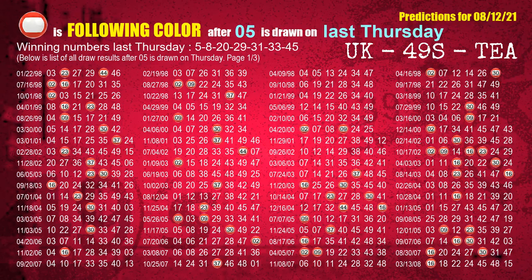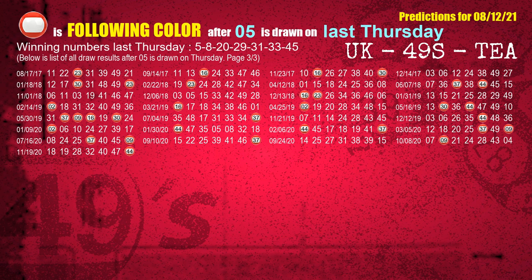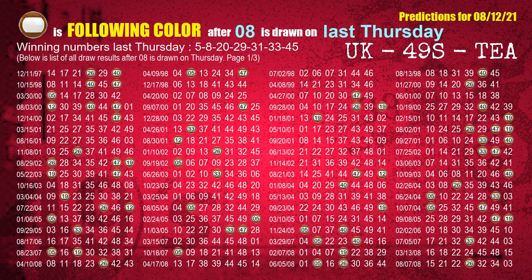Just like the following ones analysis, we can find out the next week's following ball colors through the result of the same day last week. The first winning number last Thursday is 05. The most frequently following color is red when 05 is the winning number on last Thursday. We highlight the color red with a color ball image for you. The second winning number last Thursday is 08. The most frequently following color is brown when 08 is the winning number on last Thursday.